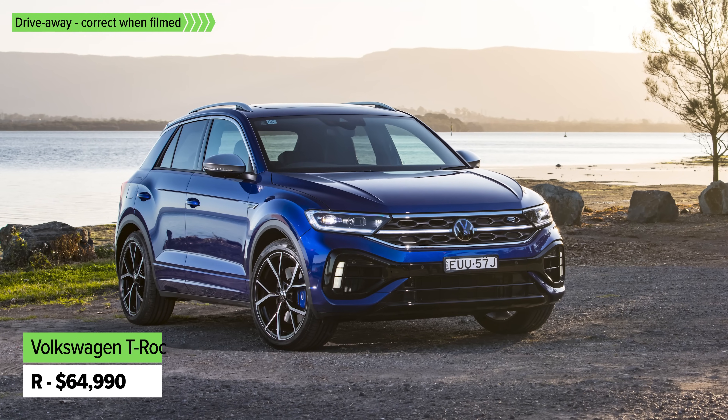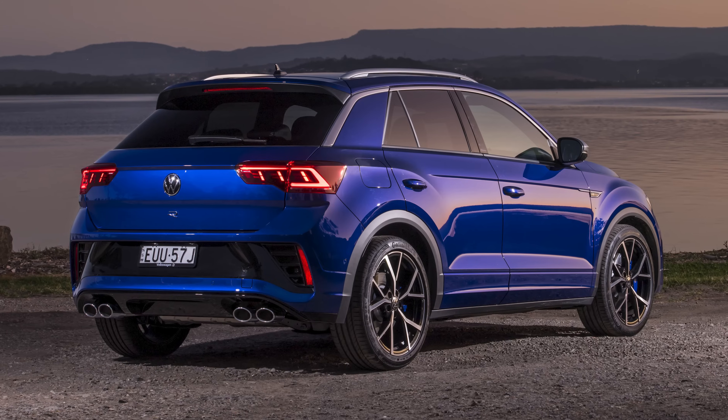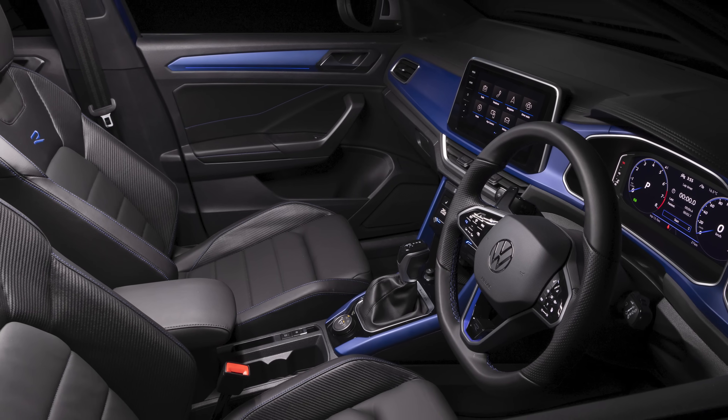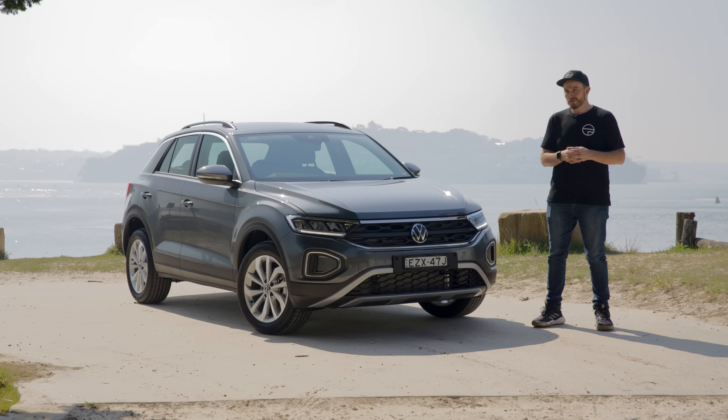Up from there is the 140 TSI R-Line version, which gets a more powerful engine and all-wheel drive as standard, and it looks a bit different as well. The R-Line package makes it look like a T-Roc R without quite as much grunt or premium interior feel, but it's still very nice for the money. And at the top of the range is the T-Roc R - the performance version - with a two-litre turbo engine, heaps of power and torque, all-wheel drive, and it feels really special on the inside too.